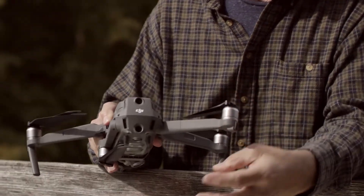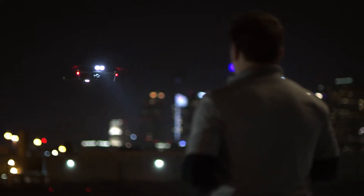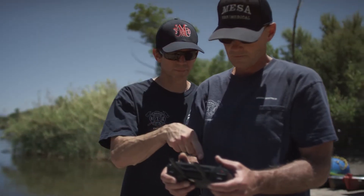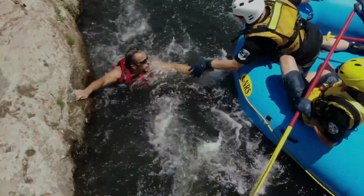Its compact design makes it ready when you are, with an advanced toolset that empowers you to overcome any challenge safely and efficiently. Pilots of the Mavic 2 Enterprise can extend their vision to view scenarios in greater detail without putting themselves in harm's way.